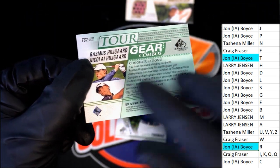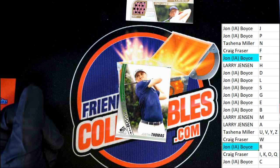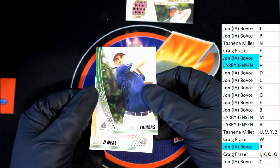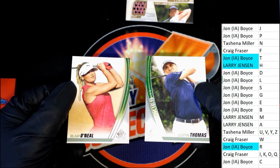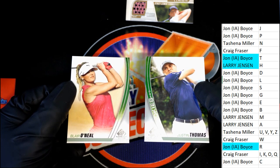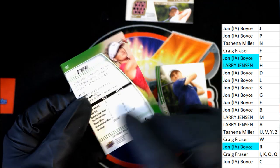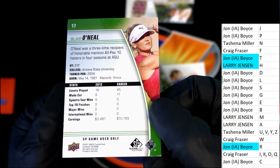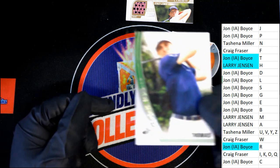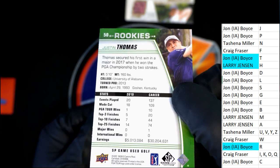We have a rookie card of Justin Thomas and a Blair O'Neill. Letter O — Blair O'Neill for Craig. And this rookie for Jabi.